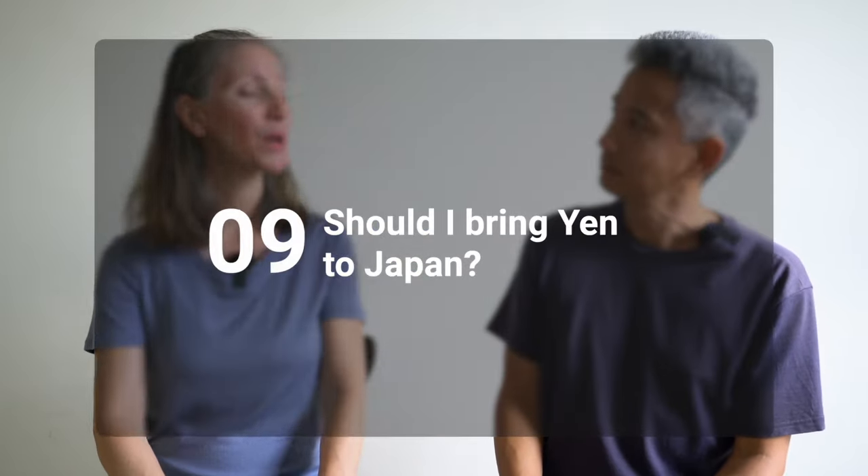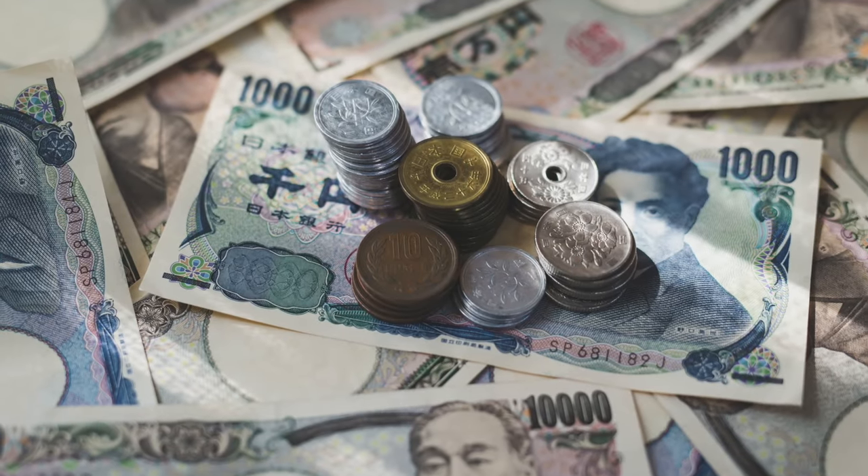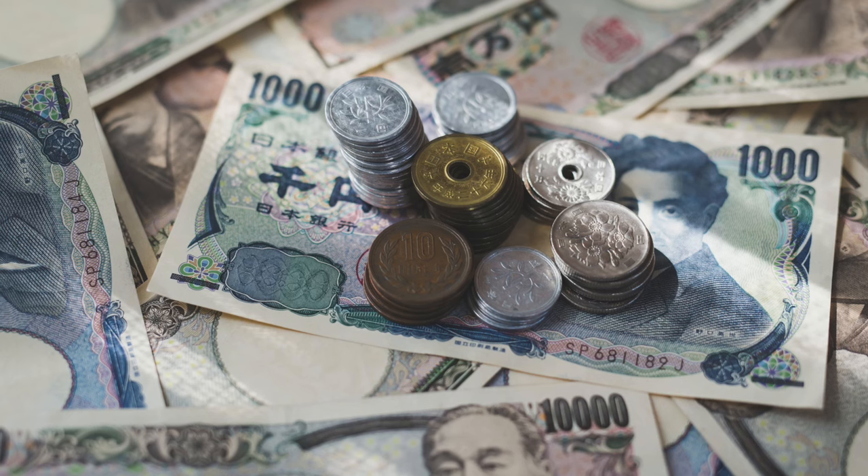Should I bring yen to Japan? We personally don't carry much currency when we visit a foreign country because we're traveling long term to multiple countries, so it just wouldn't be practical for us. However, if you feel better having some yen on hand when you arrive, the best place to get it is at your local bank — go ahead and ask them ahead of time whether they need to order it or if they already have it on hand.